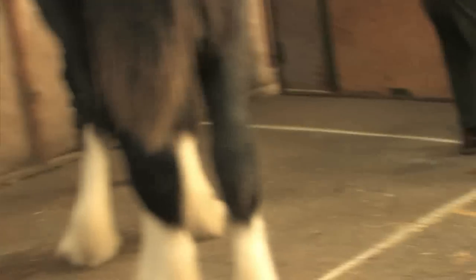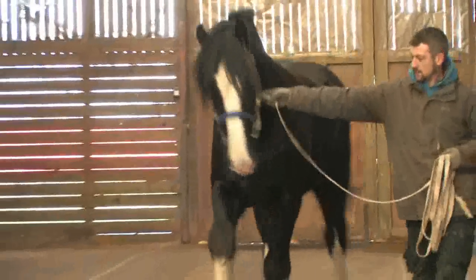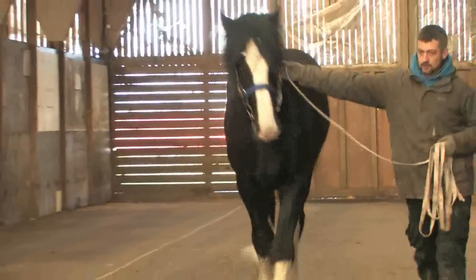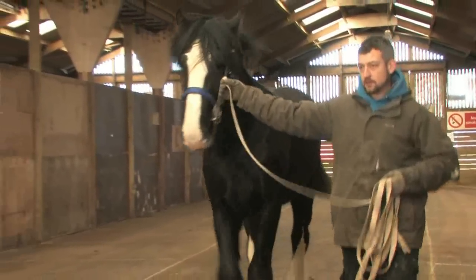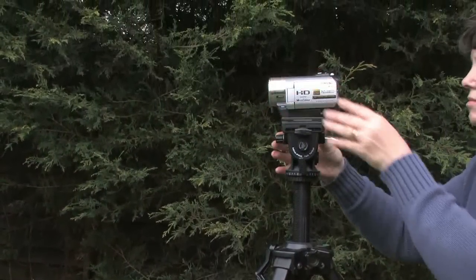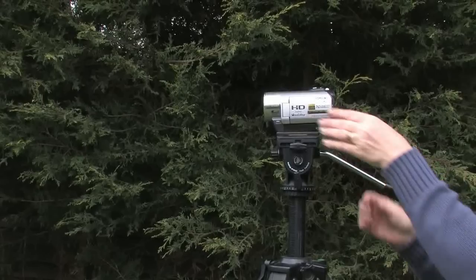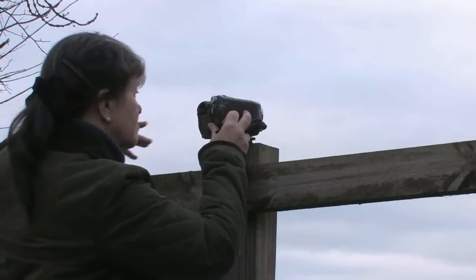If the video image on the DVD is unsteady and wobbling about, the inspection team are unlikely to be able to clearly see what they need of the horse. Therefore, you need to achieve a good steady view of the stallion throughout the video with every shot in focus. The best way to achieve this is by using a tripod or support to steady the video camera.